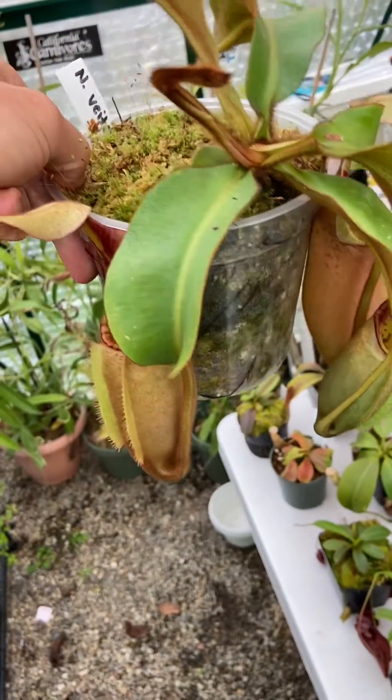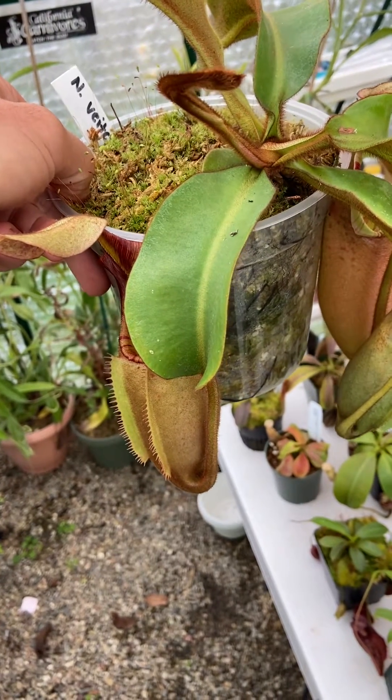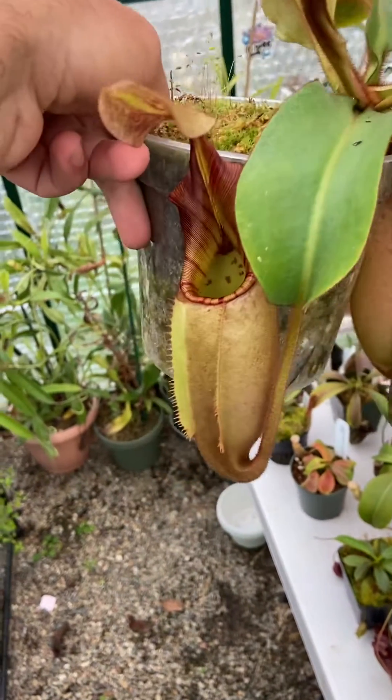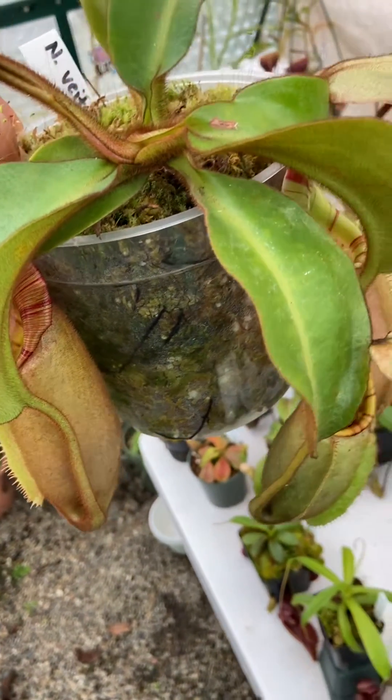I got this back in, I think it was July 2018 — I think it was for my 25th birthday — and it was a little 1.5 inch seedling.